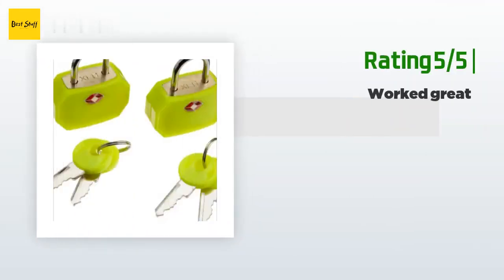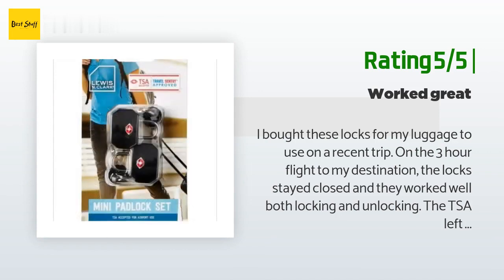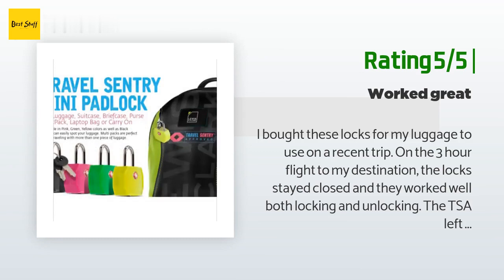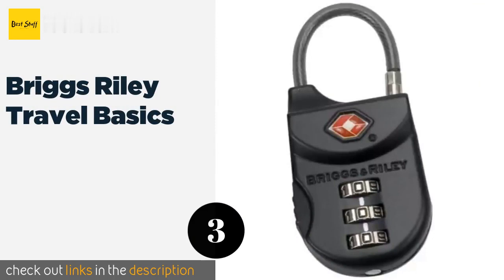Another happy customer said: 'I bought these locks for my luggage to use on a recent trip. On the three-hour flight to my destination, the locks stayed closed and worked well both locking and unlocking. The TSA left them on and didn't remove them. On our flight home, one of the two bags with these locks was cut off and we discovered a TSA letter inside — they had been digging through our luggage. The bag was literally cut into and apparently tossed somewhere and got stuck in the gears of something.'